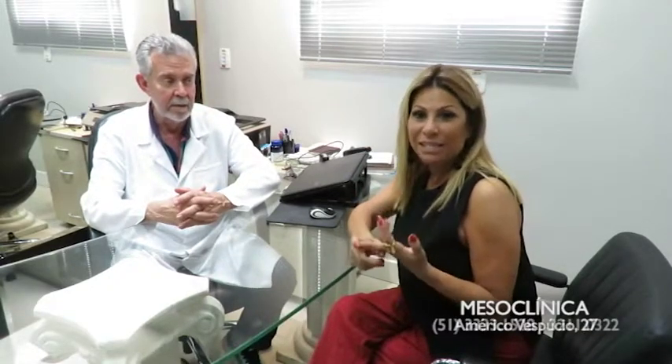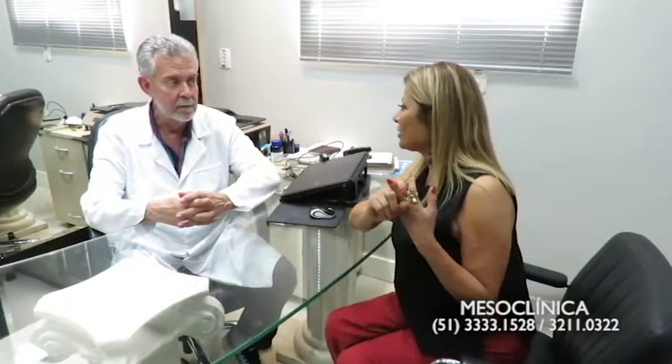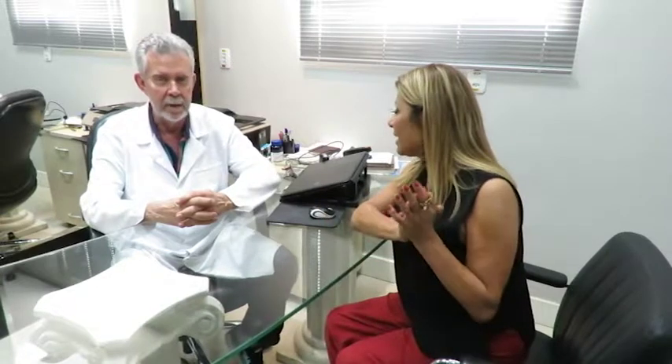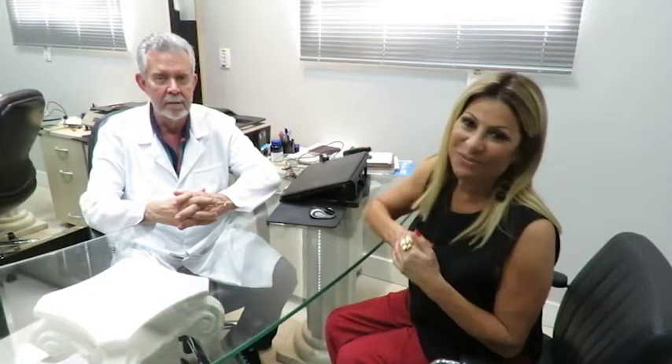Posso dizer porque eu já fiz esse peeling — já está na hora de fazer outro, porque já faz uns dois anos. E eu notei uma diferença incrível na minha pele. A gente não deixa de fazer absolutamente nada e a diferença é muito grande. Obrigada por hoje! O doutor Tadeu Martins atende aqui na Mesoclínica, que fica na Américo Vespúcio, número 27.